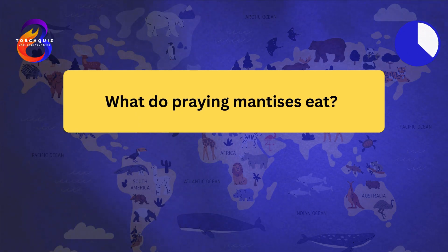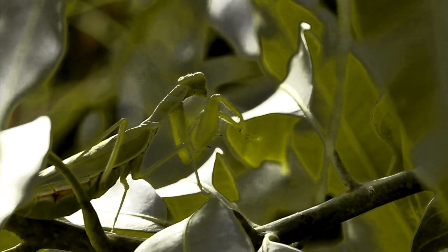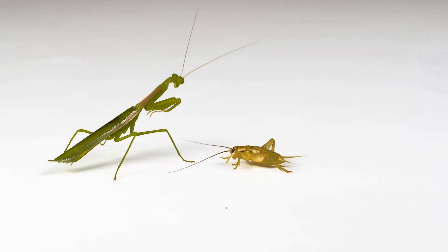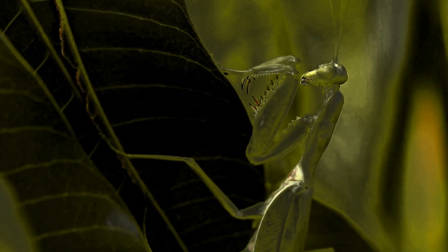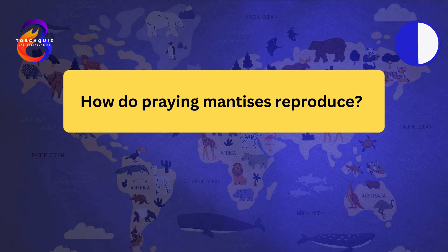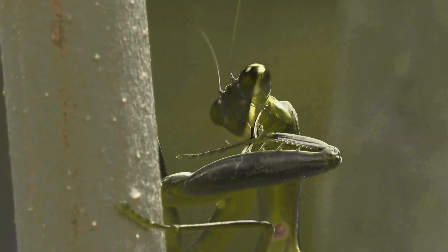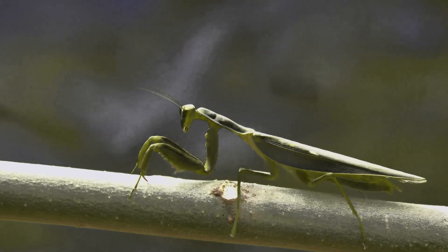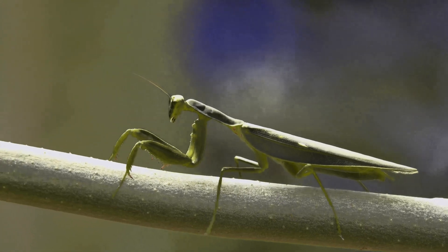What do praying mantises eat? Praying mantises are carnivorous. They eat a variety of insects, including flies, crickets, and moths. Larger mantises may even catch small vertebrates, like lizards and frogs. Mantises use their sharp forelegs to seize and hold onto their prey while eating. Their diet helps control pest populations in gardens and agricultural areas. How do praying mantises reproduce? Female mantises lay eggs in a foam-like structure called an ootheca. The ootheca hardens to protect the eggs during development. It can contain dozens to hundreds of eggs, depending on the species. The eggs hatch into tiny nymphs that resemble miniature adults. Nymphs undergo several molts before reaching adulthood.